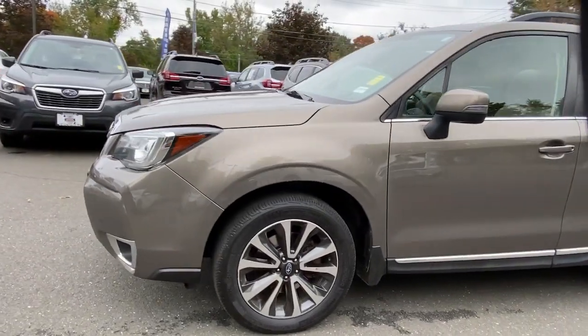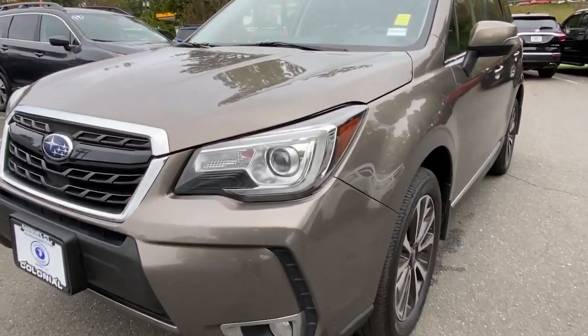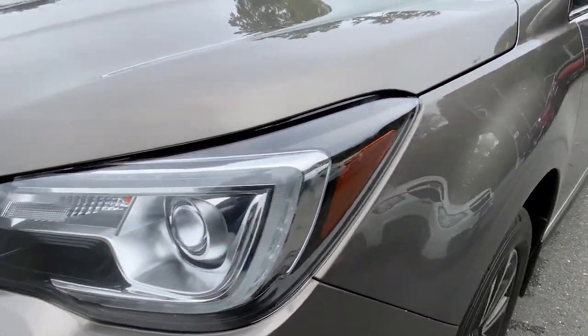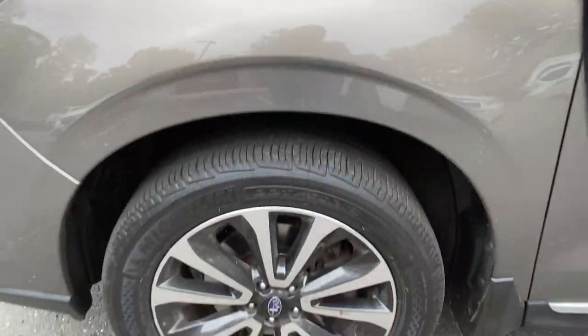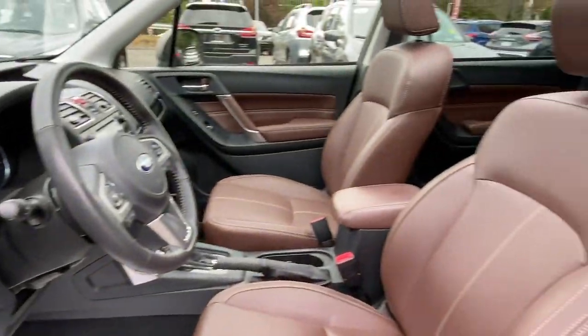The following are some of this vehicle's highlighted options: keyless entry, navigation system, sunroof, satellite radio, leather steering wheel, rear spoiler, traction control, intermittent wipers, cruise control, and power windows.